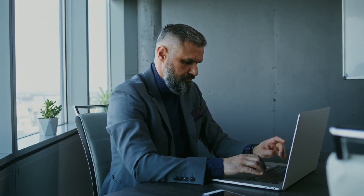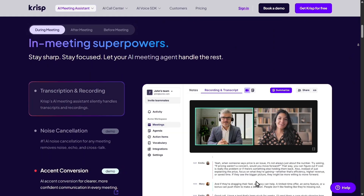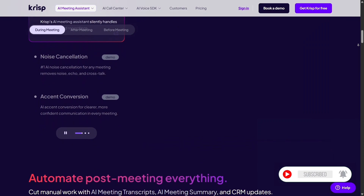Hey everyone, today I want to talk about a tool that has completely changed the way I handle calls, recordings, and online meetings. It's called CRISP.ai. If you've ever been frustrated by noisy environments, messy audio, or people complaining that they can't hear you clearly, this one's for you.